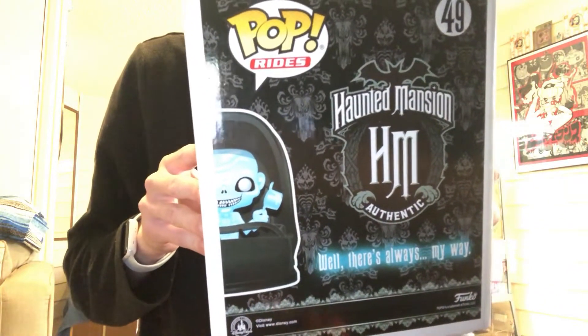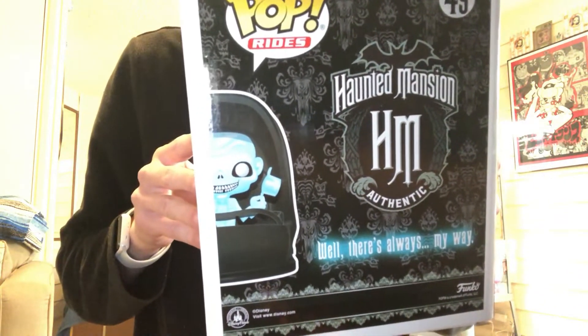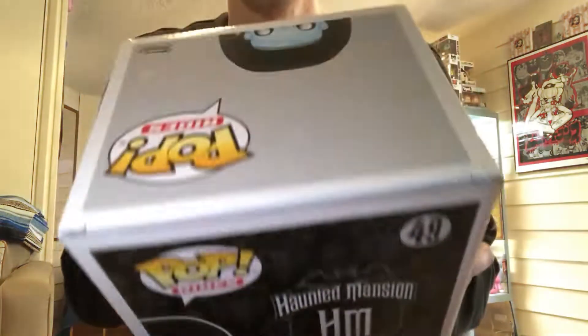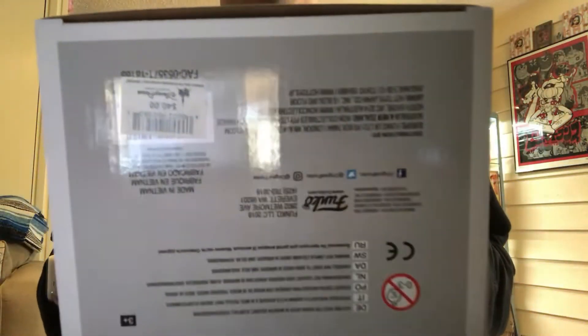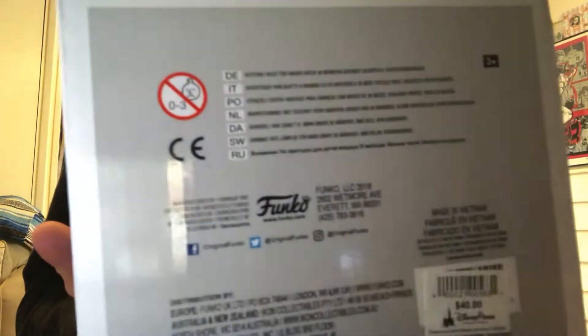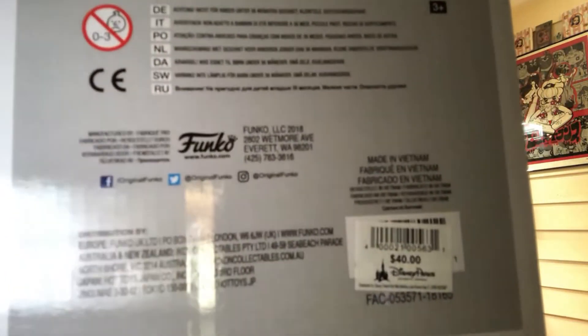Tell me if you like this angle better on videos — you get to see a little of my art and my collection in the background. There's a little glare, but work with me, people.